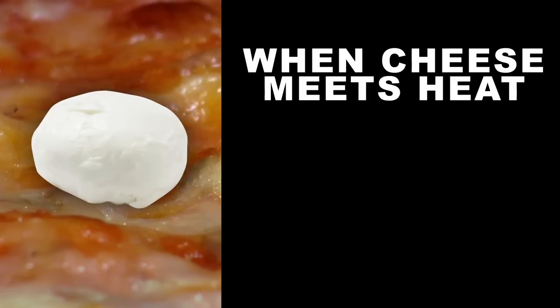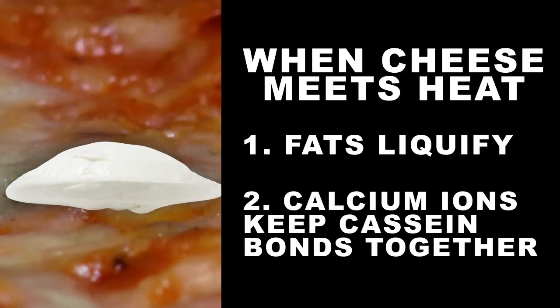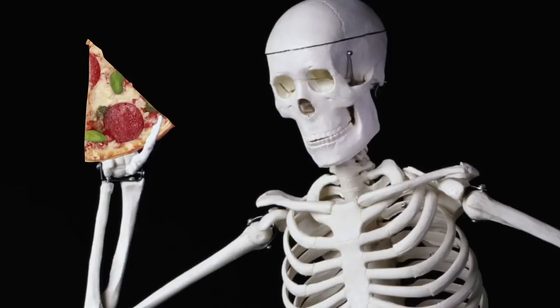When cheese meets heat, the fat in the cheese changes from solid to liquid. Mozzarella stays nice and stringy because calcium ions help to hold all the casein proteins together. Calcium: good for your bones and good for your mozzarella.